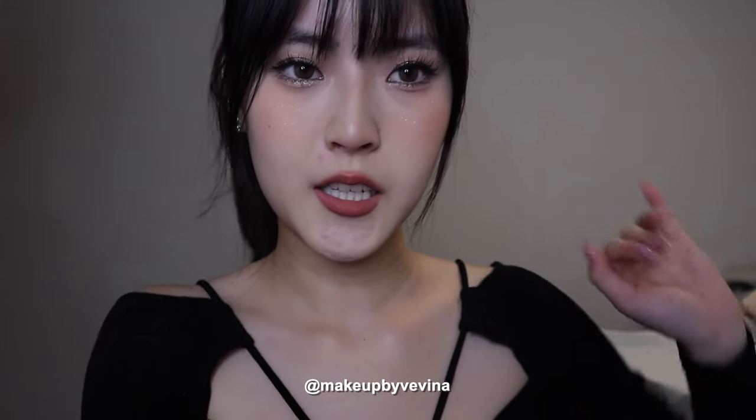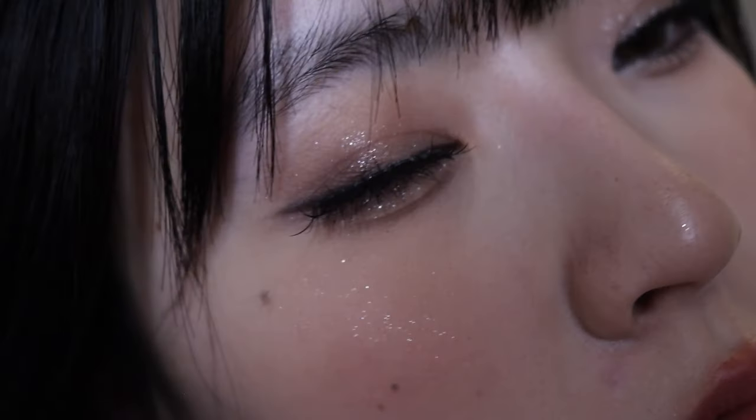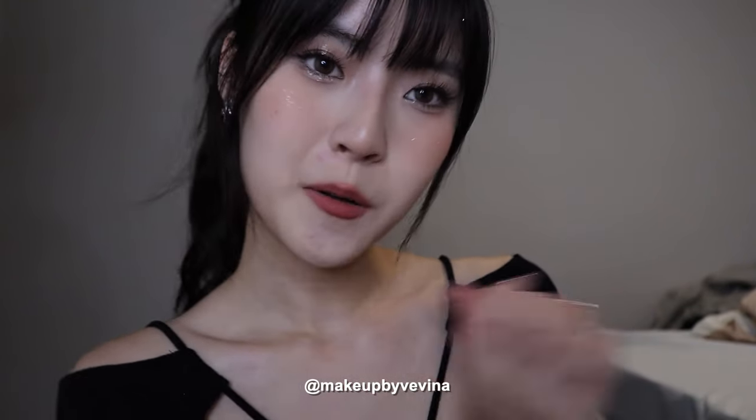Hey guys, welcome back to my channel. My name is Veena, and today I wanted to do a smoky date night makeup look for Valentine's Day, and if you're interested, keep on watching!